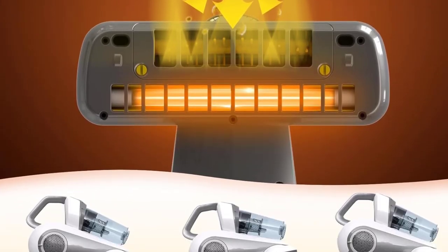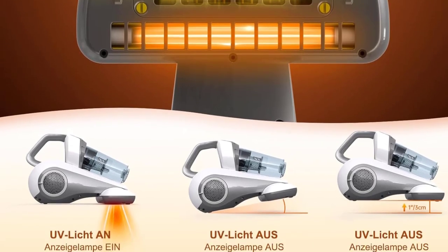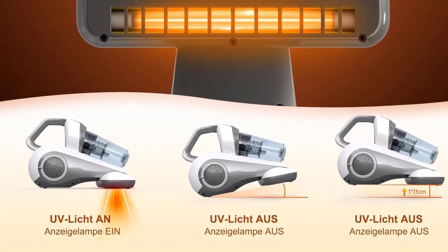Perfect fit — suitable for deep cleaning pet fur, human hair, dander, and dust on sofa, bed, clothes, and blanket.